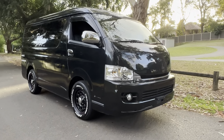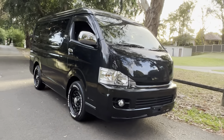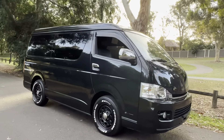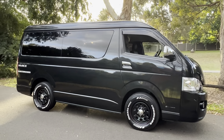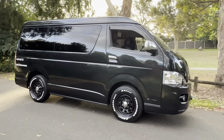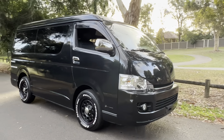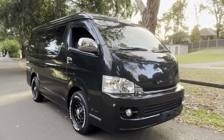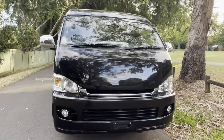Hello viewers, check out this beautiful Toyota 10-seater Hiace. It's a GL model, which is the top of the range from Japan — this is something we never got in Australia. It's a 10-seater wide body with a slightly higher roof, and it's a real luxury version.